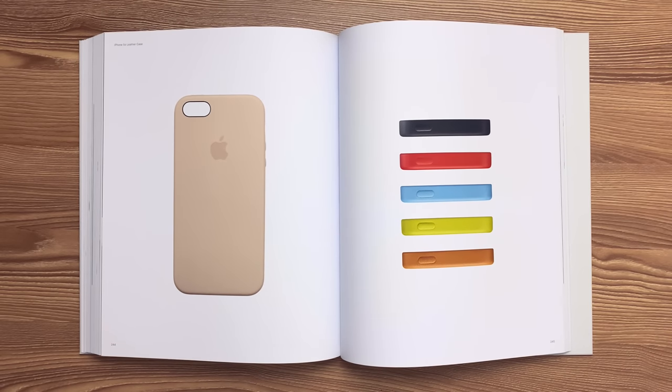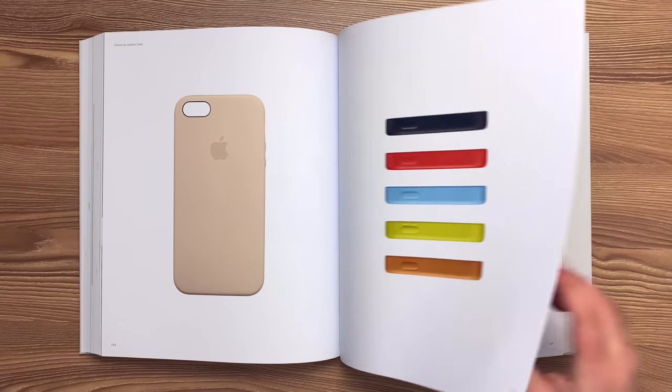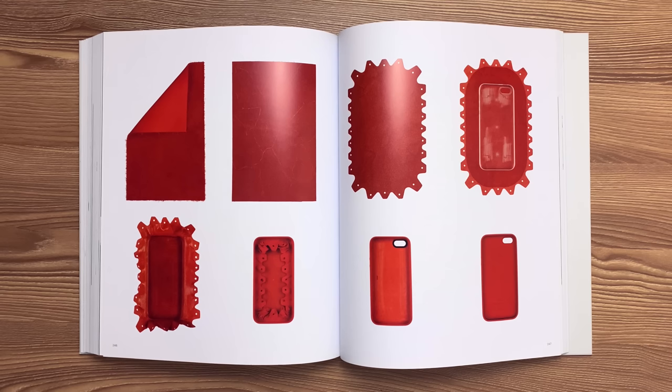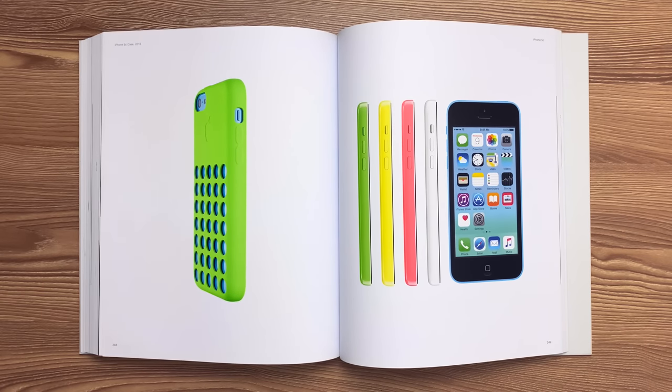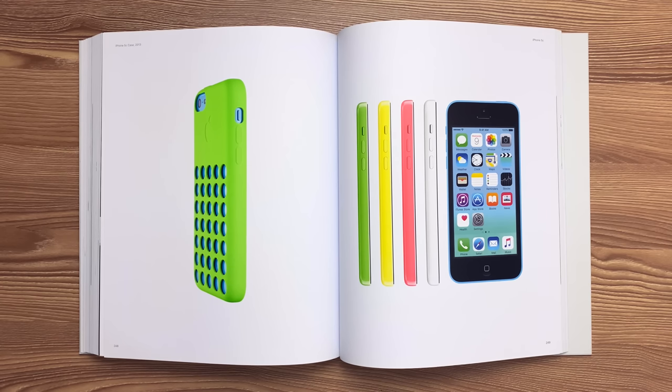This is the iPhone 5S leather case released in 2013. There were eight steps in the process to form the case, including skiving the leather to a thinness of 0.4 millimeters, die-cutting the leather, wrapping it around the polycarbonate shell, and inlaying the microfiber lining. This is the iPhone 5C case released in 2013. Compression-molded silicon over a nylon insert was inlaid with microfiber, which was then precisely laser-cut to align with the openings on the exterior.